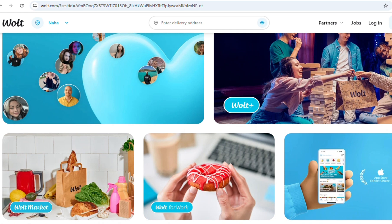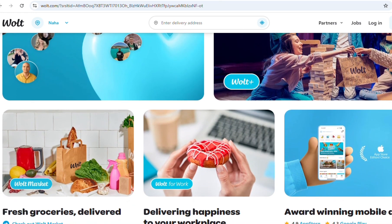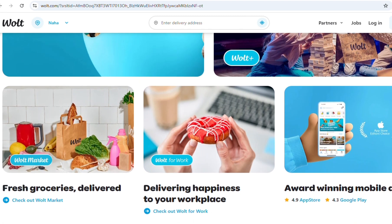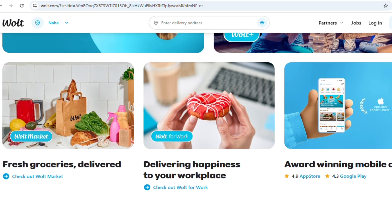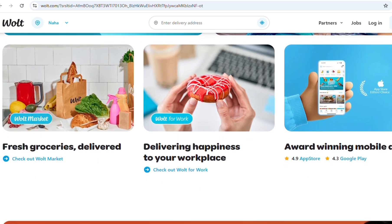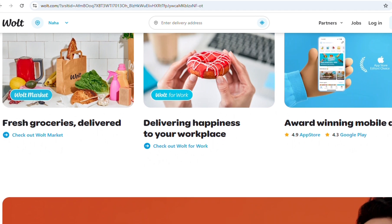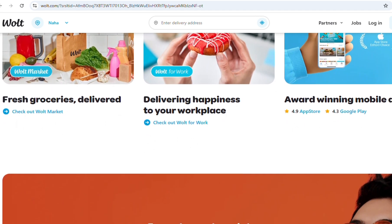Once you are approved, Vault will send you an onboarding email or message through your app. After approval, you will be required to sign a digital contract and order Vault-branded delivery gear, which usually includes an insulated bag and possibly a jacket or shirt. In most cases, Vault provides this gear for free or at minimum cost.